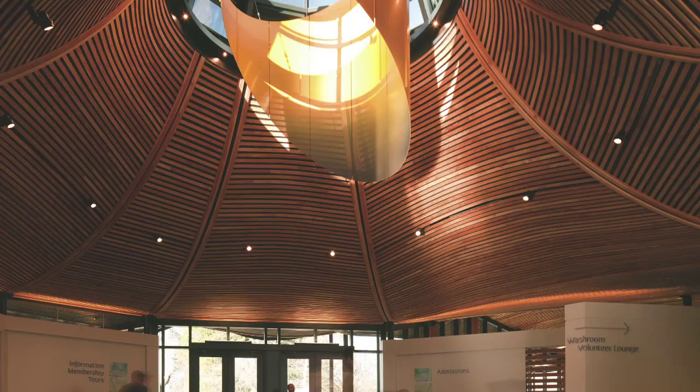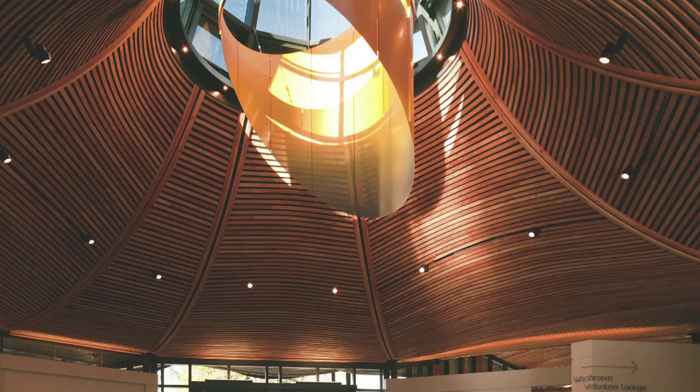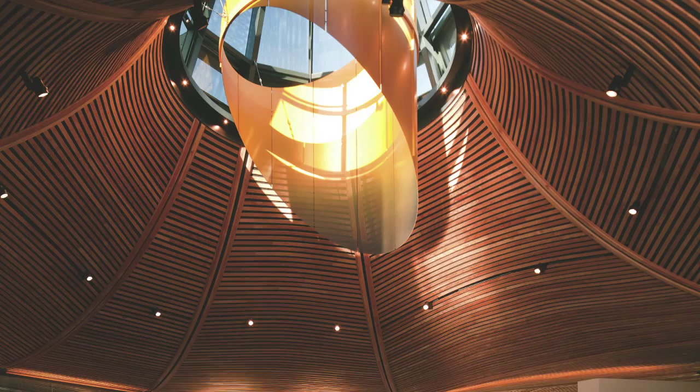We created an oculus at the center of the building — a skylight that captures the sun's energy. There's a heat sink that warms up as the sun rotates around the center of the building, and that heat sink charges the air within the building. As the hot air rises, it pulls in air from the perimeter and exhausts it out through the oculus, creating passive ventilation that feels very natural.